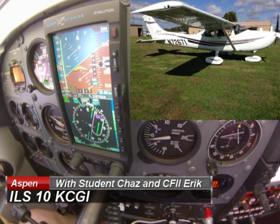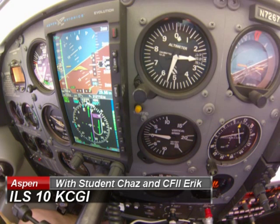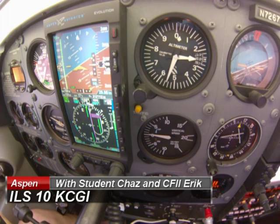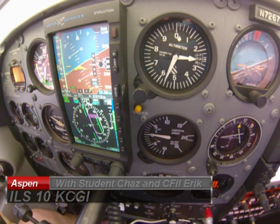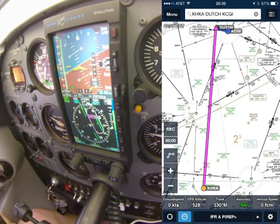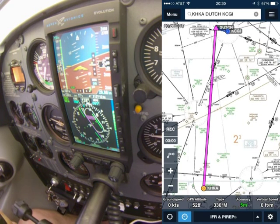Kylian 671, sorry for the late turn — nice job there. Turn right heading 150, maintain 2400 until established ILS. 150 until established for the ILS. 671.